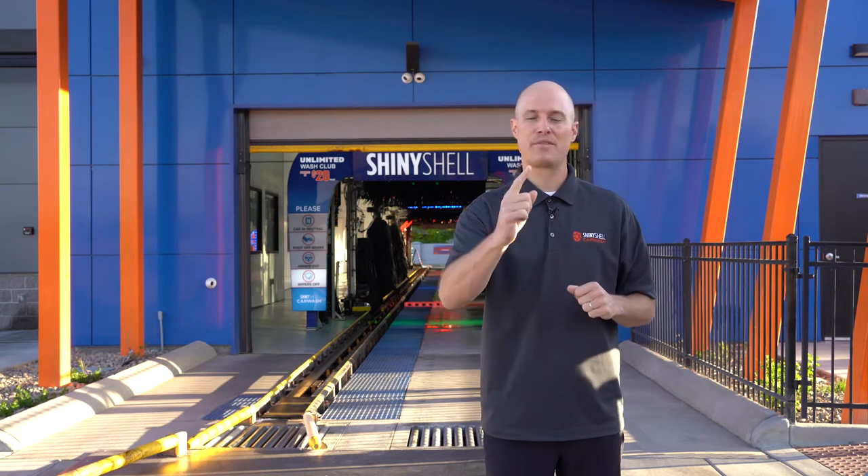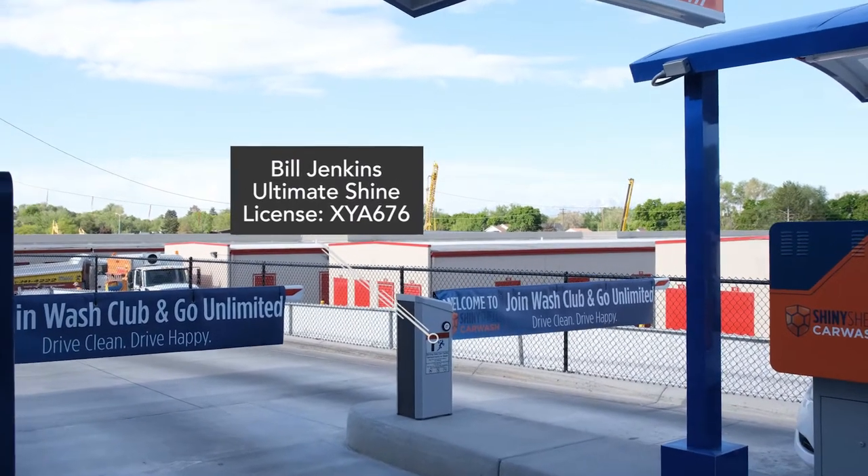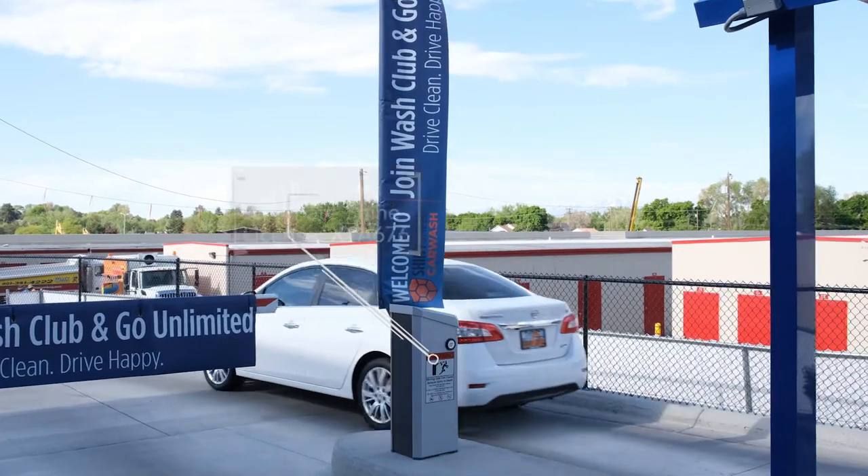Right then, or when they come through the next time, the gate will automatically sense their license plate, it'll go up, it'll know which wash package they want, and they can pull right through. That allows for very fast processing.